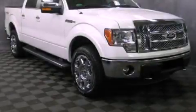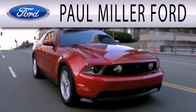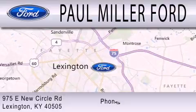Please call us today for more information on this great vehicle. Paul Miller Ford is dedicated to doing everything possible to ensure that the experience you have selecting your next vehicle is as pleasant as possible. We are located at 975 New Circle Road Northeast in Lexington.